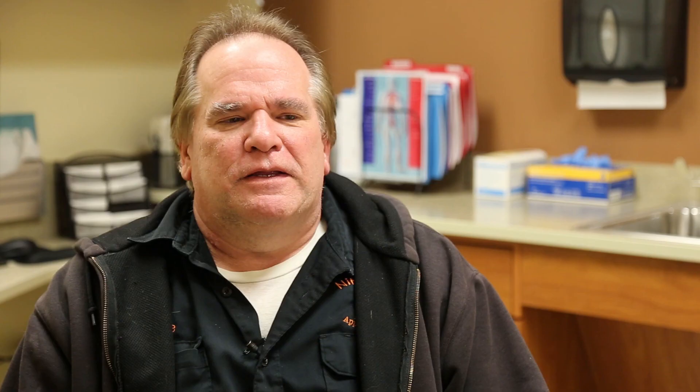I was very confident with Dr. Pacharo. He gave me the time of day and explained everything to me very well. Honestly, any patient who has a filter should seek a second opinion if they think they're a candidate to have it removed.